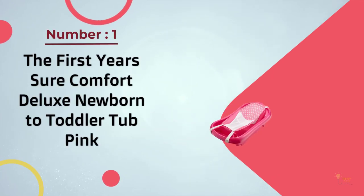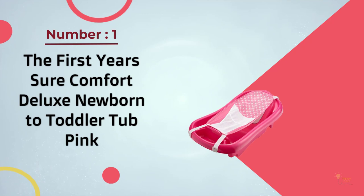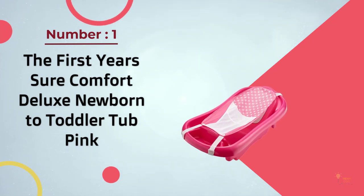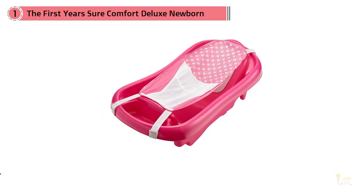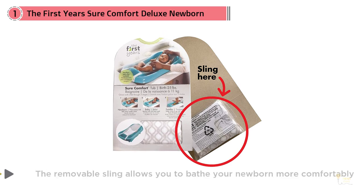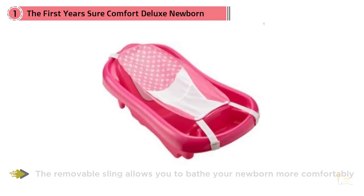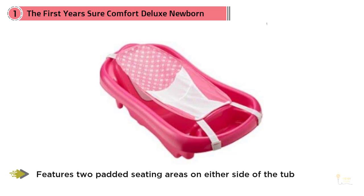Number one, most popular: the First Year's Sure Comfort Deluxe Newborn to Toddler Tub in pink. This comfortable baby bath will take you from the newborn stage through baby's first year with a wallet-friendly price tag. The removable sling allows you to bathe your newborn more comfortably and features two padded seating areas on either side of the tub — one reclining for infants and one upright for older babies.